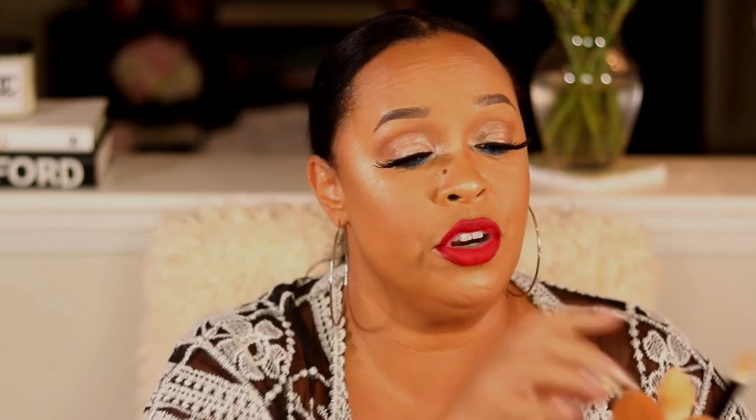My next favorite items are my brushes — the Wayne Goss Edit collection brushes. I love every single one. They are so soft, and I love the angled shape — it's a hooded eye girl's dream. You can get right into the corners, right into the crease, and the inner corner. I used this today to set under the eye. They're a pretty penny but absolutely worth it.